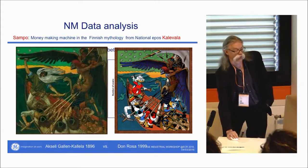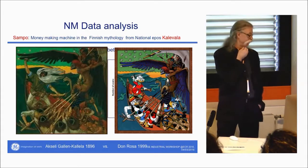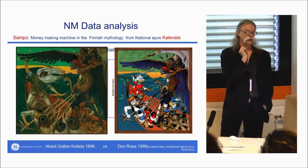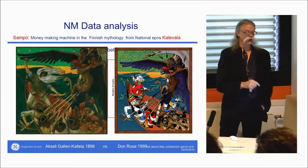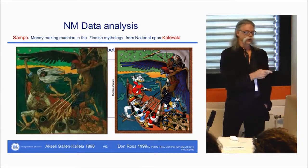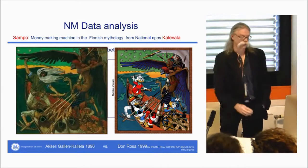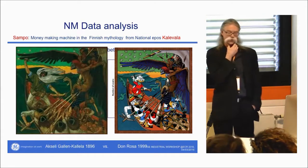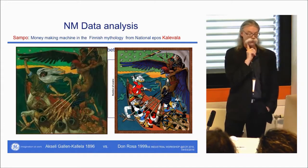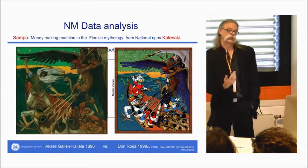What does Sampo mean? It is a money-making machine from Finnish mythology — from our national epic, the Kalevala. Väinämöinen went to the north, they stole the Sampo and were escaping, and then Louhi came and tried to get it back. Interestingly, the same story appears in Don Rosa's Donald Duck comics series. Here is an image of the Sampo — it could almost resemble a PET/CT ring, I suppose.